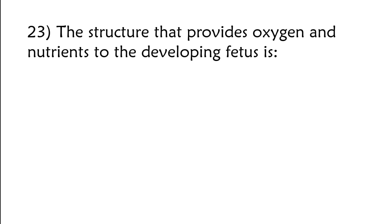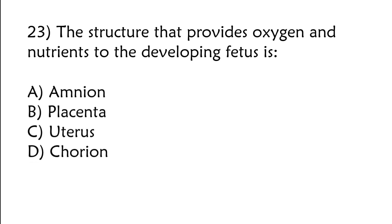The structure that provides oxygen and nutrients to the developing fetus is: A) amnion, B) placenta, C) uterus, D) chorion. The correct answer is option B: Placenta.